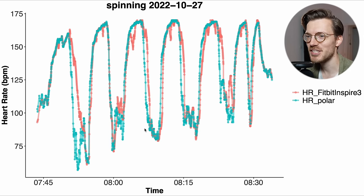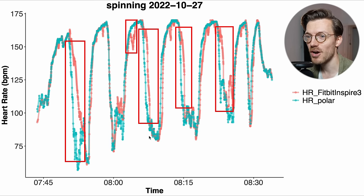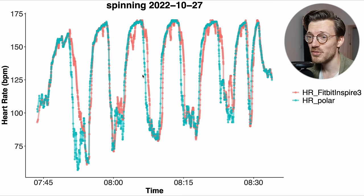Only in one training session did it show some more issues, where it showed some larger delays in picking up the changes in my heart rate. Overall I would say it's not doing too poorly, though there is definitely some room left for improvement.